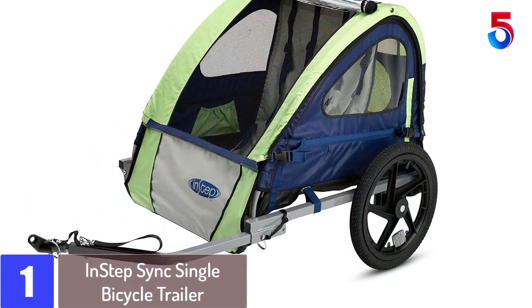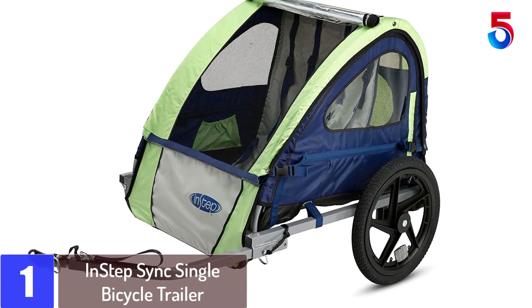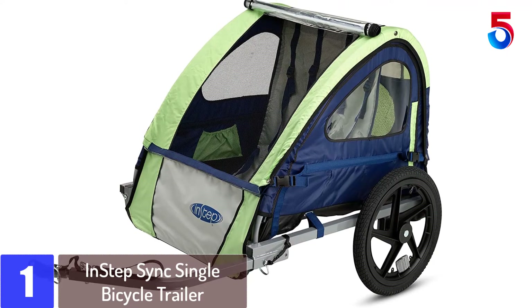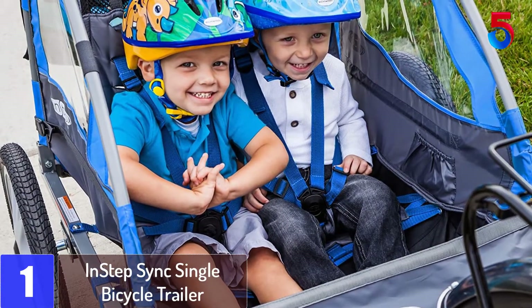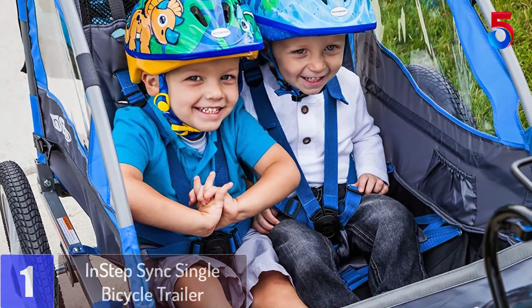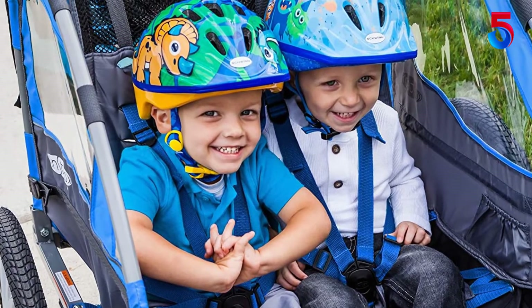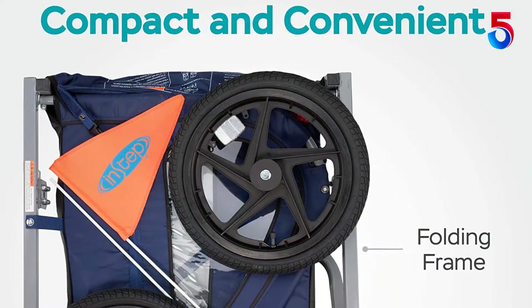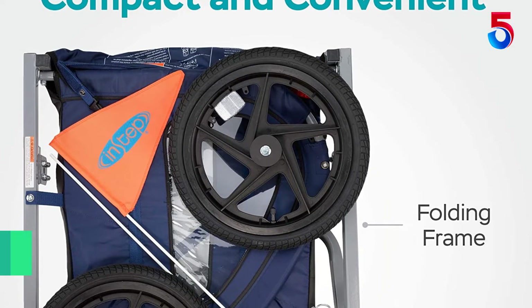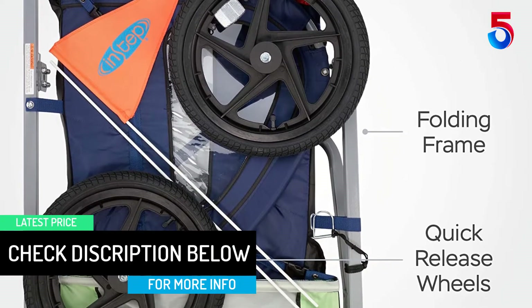At number 1: InStep SYNC Single Bicycle Trailer. The model comes with a 16-inch air-filled tire as well as a 2-in-1 canopy that includes a weather screen and bug screen. For user convenience, the unit comes with tool-free quick-release wheels and a foldable frame that ensure simple transportation and storage. The well-padded interior and superior suspension will also ensure a smooth riding experience. With this model, nothing will hold you back from enjoying the outdoors with your kids.